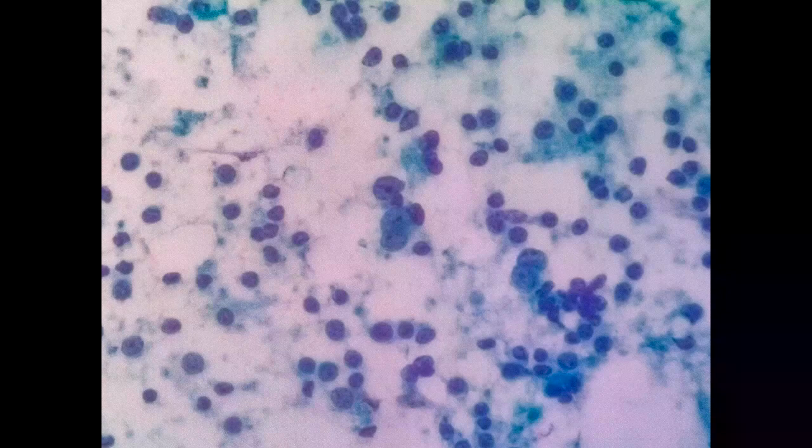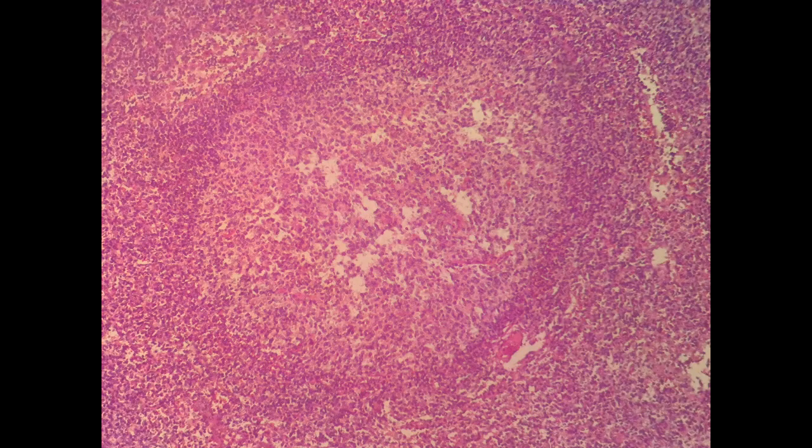And also we cannot tell whether the small lymphocyte is coming from the neoplastic follicles or from the inter-follicular region. In this case, the diagnosis was confirmed by the histopathological method.